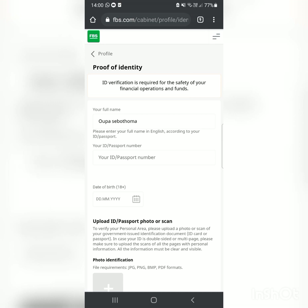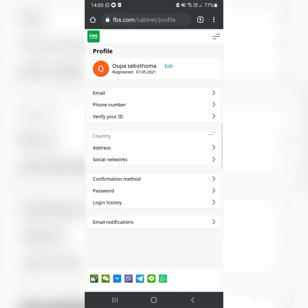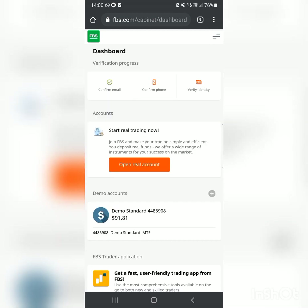You can create a real account without verifying first, but verification is important because the broker won't allow you to withdraw funds without it. They'll allow you to deposit, but you won't be able to withdraw until they've confirmed it's really you. So make sure you complete verification.